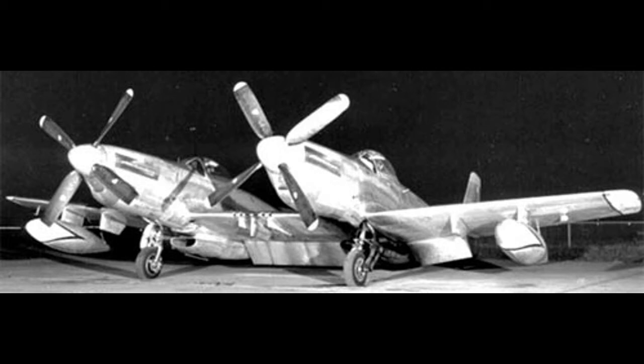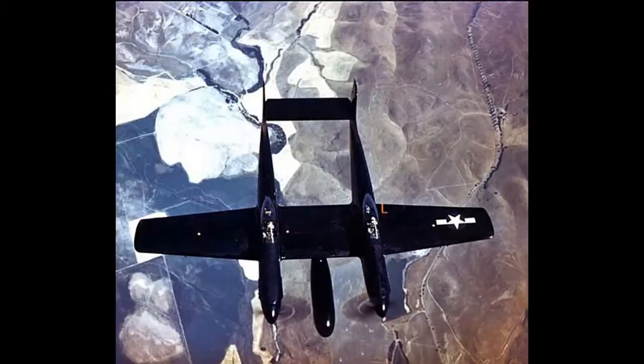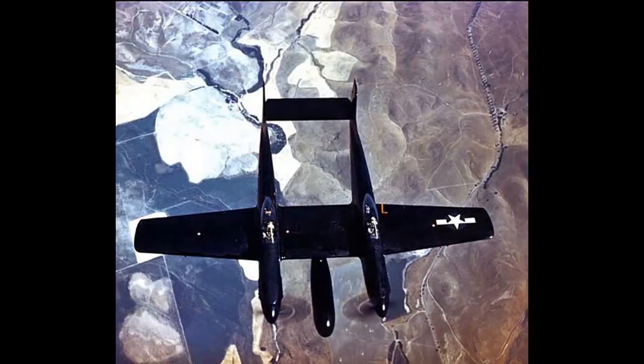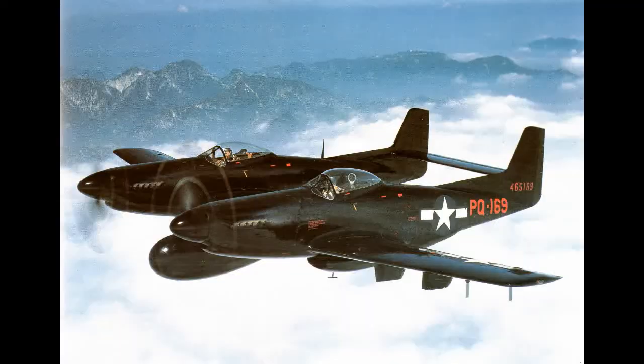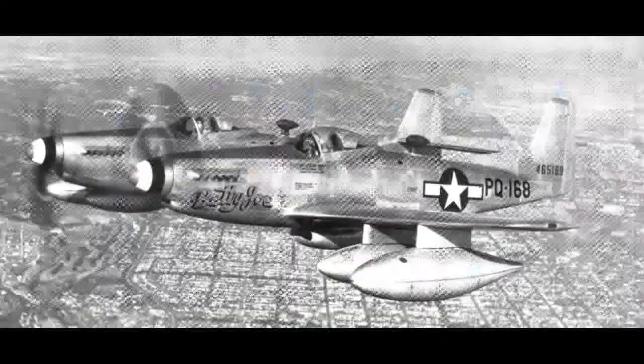When the war ended in August of 1945, the order for 500 was cut back to only 20. Eighteen would be P-82Bs, one XP-82C night fighter with the SCR-720 radar, and one XP-82 night fighter with the APS-4 radar. None of the B models made it to combat units — all were used for testing and training — and the C and D never entered production. One of the P-82Bs was used to demonstrate its long legs, flying 5,051 miles from Hawaii to New York non-stop. This aircraft is now on display at the U.S. Air Force Museum in Dayton, Ohio.